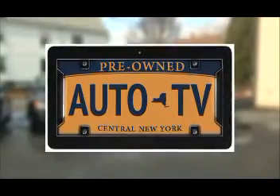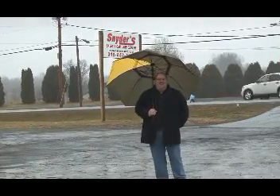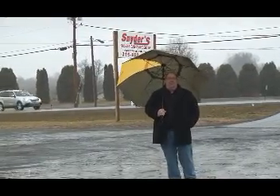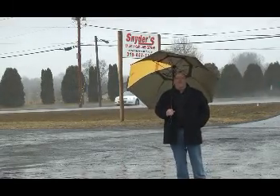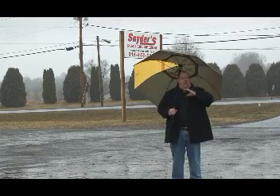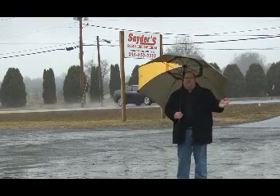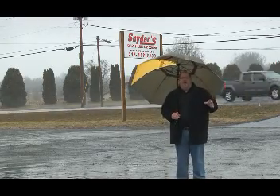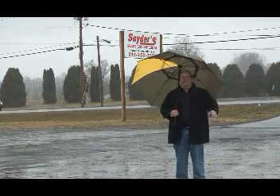Pre-Owned Auto TV — featuring some of Central New York's best pre-owned auto dealers. Here we are on Route 233 in Westmoreland at Snyder's Auto Sales and Car Care Center. This is not what I like to do — stand out in the rain with an umbrella — but we're going to show you some great automobiles. They have a whole lot of pre-loved Subarus. Paul Snyder, the owner, has been doing this for over 20 years. He's got over 30 cars on the lot and they're all Carfax certified.